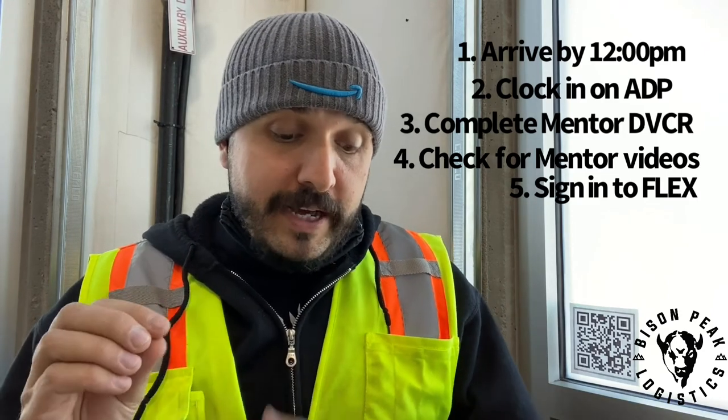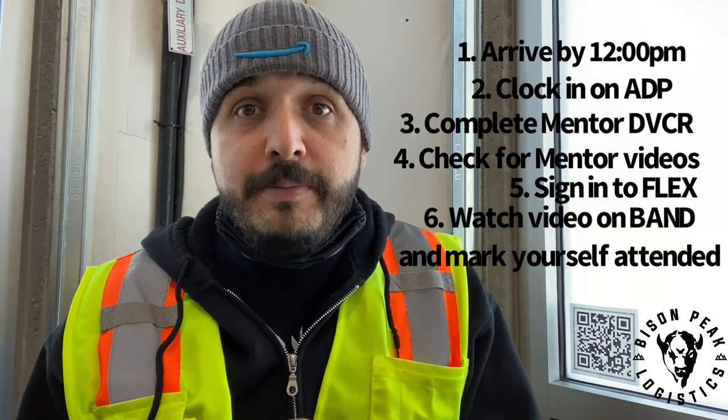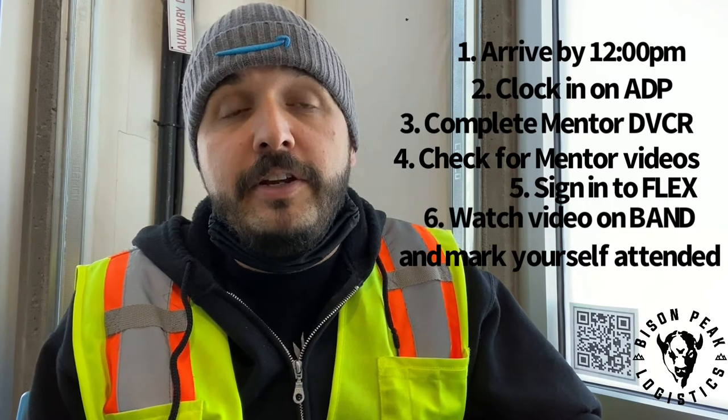Once that's all done, you've got everything done. One other thing we've added: every day, especially every day that I'm working and sometimes on the weekends, you will have a video of the day. This will take the place of the standup meeting where we would call everybody out of their vans and have a big meeting. Because that can't happen, we're doing Bison Peak TV, which is only found on Band. It does require that you mark yourself attended to prove that you've watched the video. We're also hiding little Easter eggs in there — like a secret word or a specific question about something mentioned in the video — in order to confirm that you've watched it.